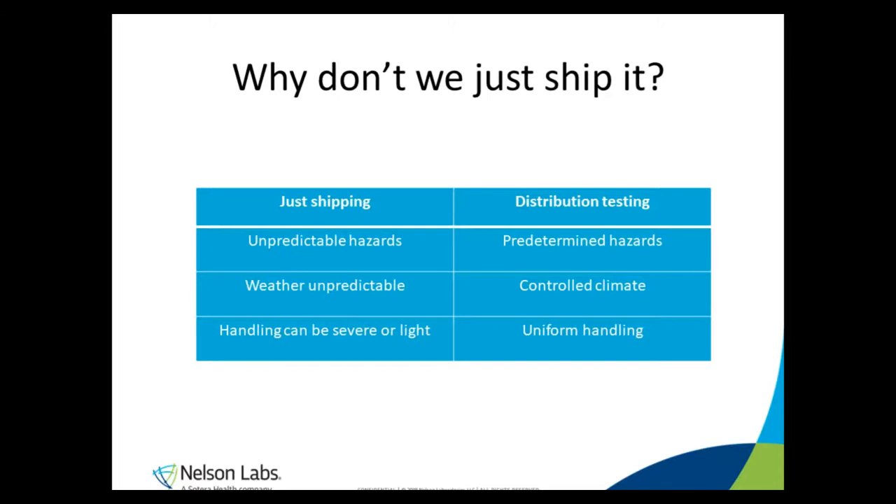Some people ask us if it's acceptable to just ship it and see what happens — for example, ship something to a sister facility or a friend across the country, have them return it back, and now it's gone through two shipping cycles. Would it be sufficient to examine the box upon arrival, document any damage, and write it up as a shipping validation? Does that work?